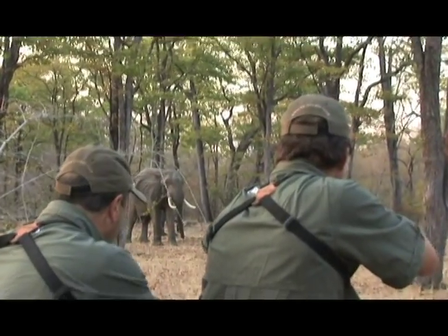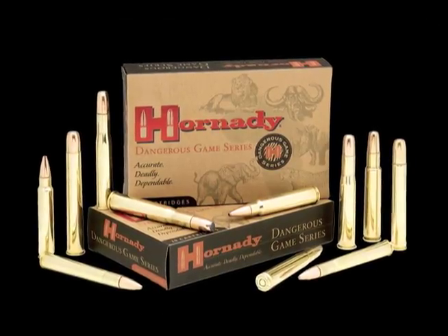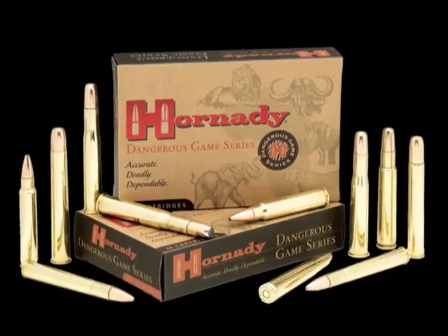Hornady's legacy of innovation and ballistic superiority continues with the introduction of the new Dangerous Game series of ammunition and bullets. The Dangerous Game series of ammunition and the bullets that go in it — in this case the Dangerous Game Solid — uses the copper-clad steel that we haven't been able to find for more than 30 years.